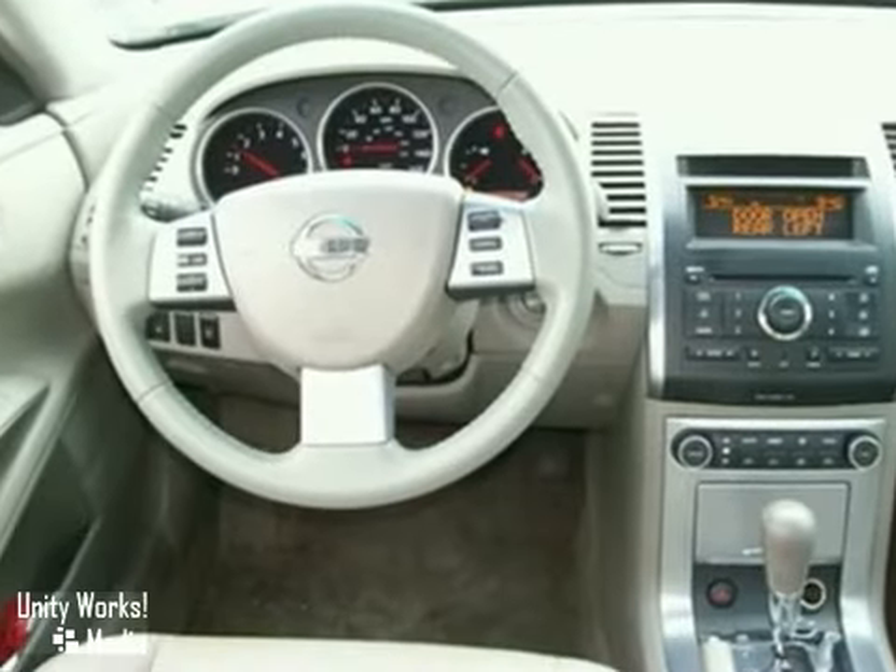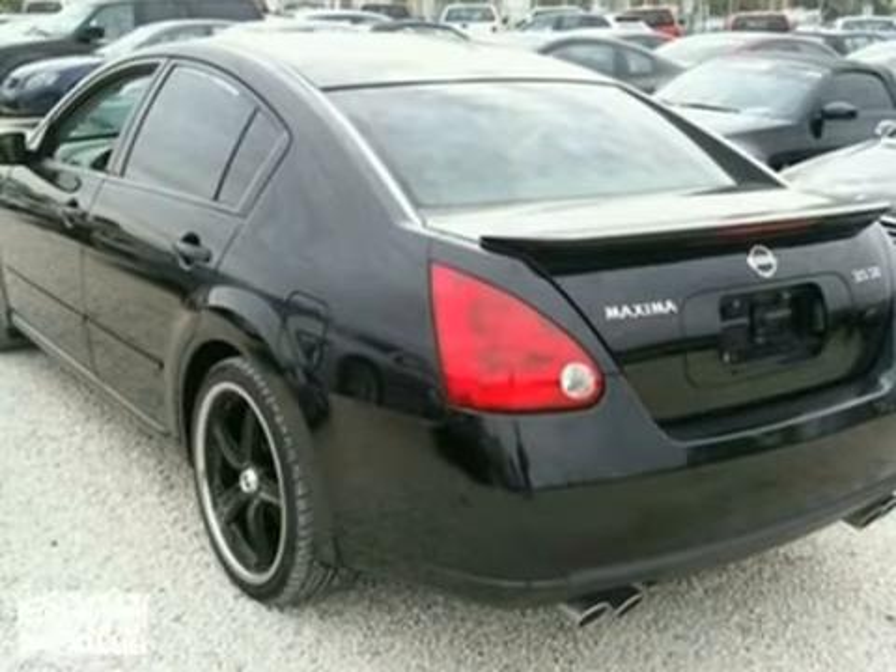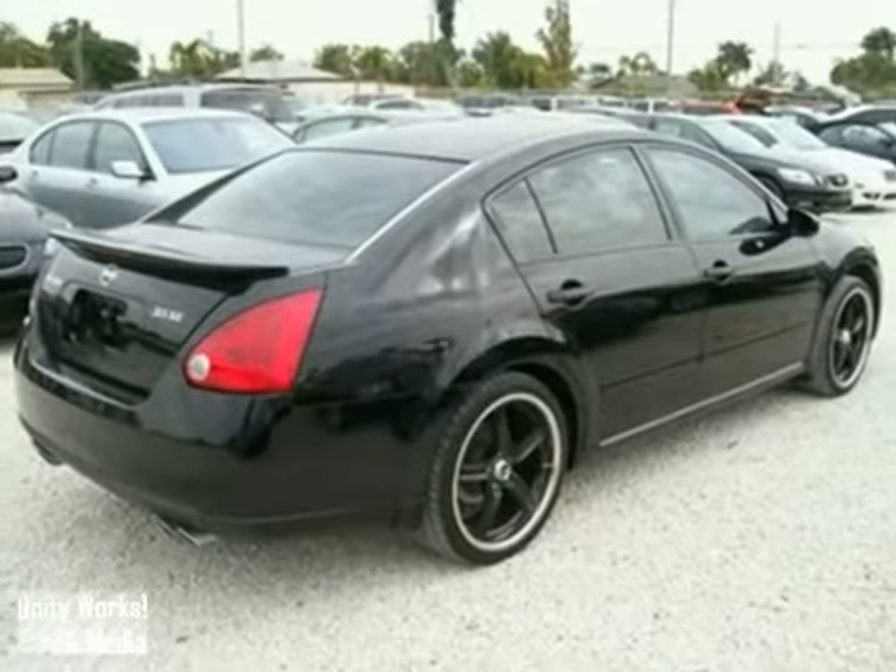It also features a CD player, power windows, locks and mirrors, and a panoramic moonroof. And with an anti-theft system and a rear spoiler, it won't be here long.